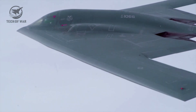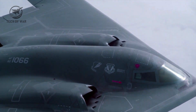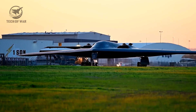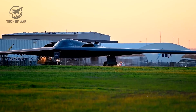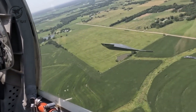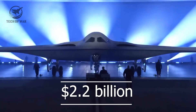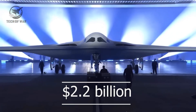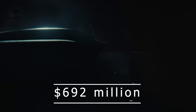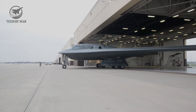From B-2 to B-21, the evolution of America's deadliest bomber. 35 years — that's how long America waited to unveil a bomber that makes the legendary B-2 Spirit feel like yesterday's news. Meet the B-21 Raider, its radar cross-section so tiny it's been compared to a mosquito. A single B-2 cost around $2.2 billion. The B-21? Roughly $692 million — the same ghost-like stealth, triple the advanced tech, and a price tag slashed to one-third.